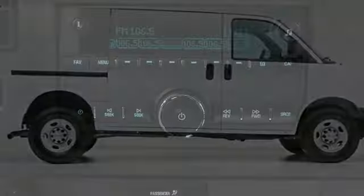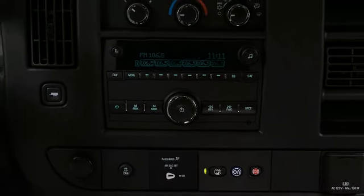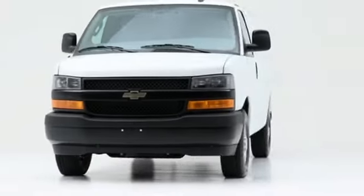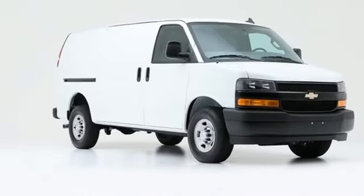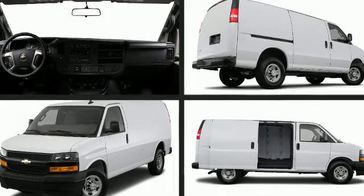Step into the 2018 Chevrolet Express 2500, a practical vehicle that doesn't sacrifice style. Smooth gear shifts are achieved thanks to the refined six-cylinder engine, and for added security, dynamic stability control supplements the drivetrain.